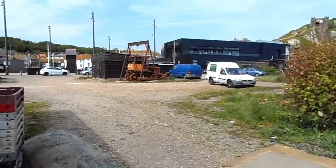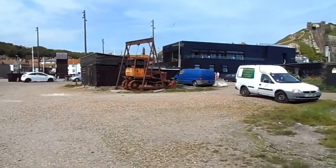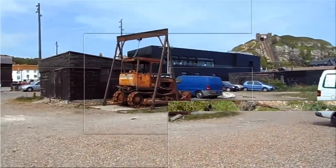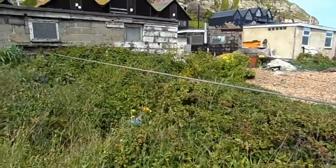Here's another rusty bulldozer right there. What follows is a quick review of the beautiful fishing boats that are parked on the beach. This is Vic, bye bye.